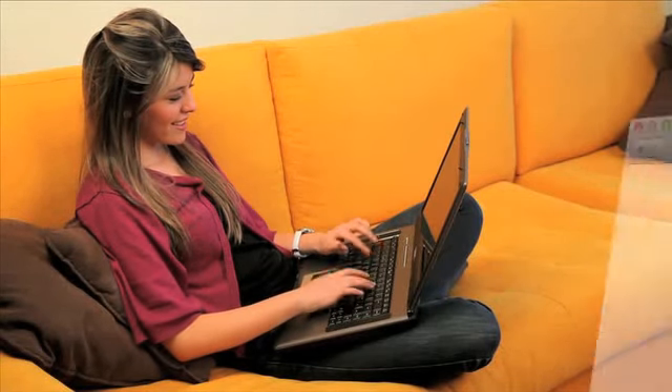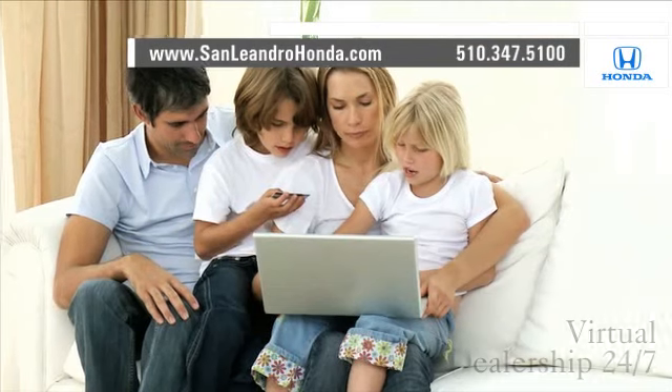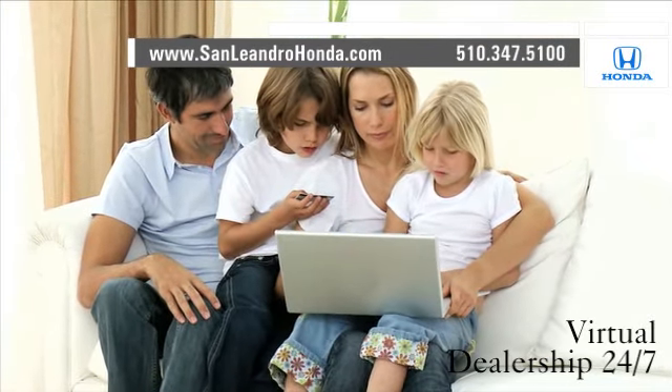Visit our virtual dealership at www.sanleandrohonda.com. While you're there, shop our virtual dealership 24-7.